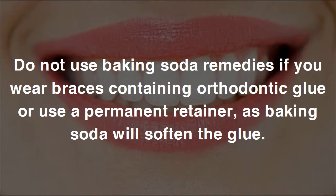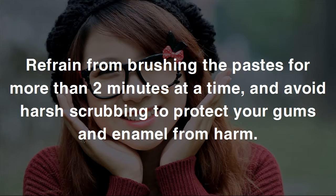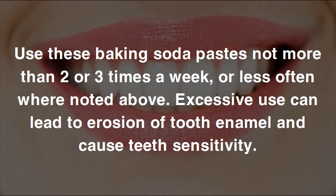Do not use baking soda remedies if you wear braces containing orthodontic glue or use a permanent retainer, as baking soda will soften the glue. Make the pastes as smooth as possible — gritty pastes can damage tooth enamel. Refrain from brushing the pastes for more than two minutes at a time and avoid harsh scrubbing to protect your gums and enamel. Use these baking soda pastes no more than two or three times a week, as excessive use can lead to erosion of tooth enamel and cause teeth sensitivity.